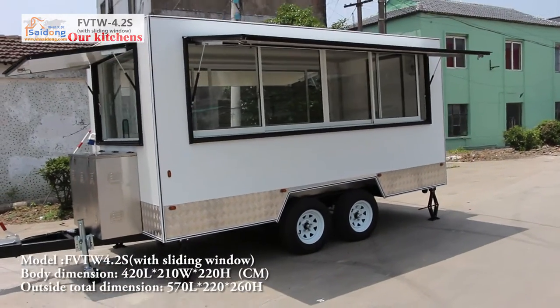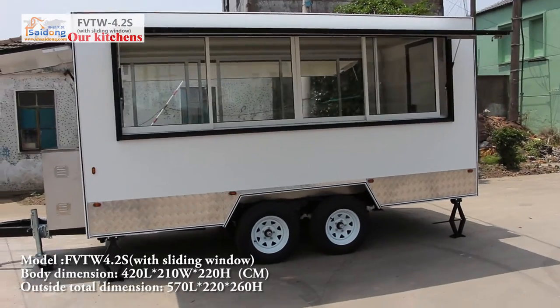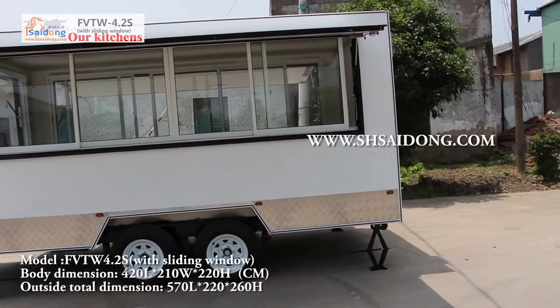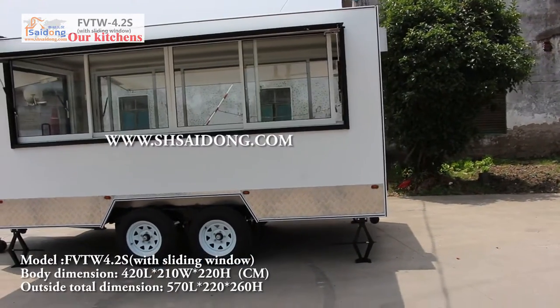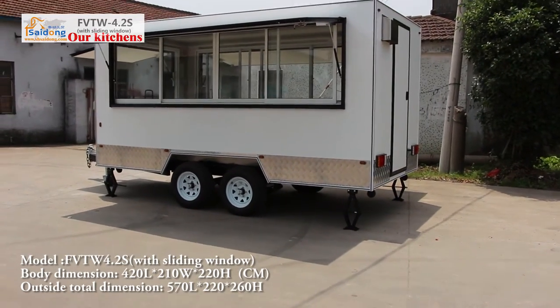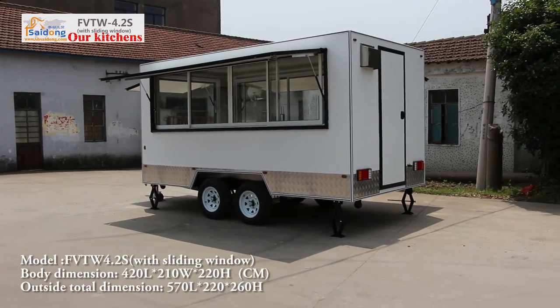Total dimension is 5.7m long, 2.2m wide and 2.6m high. Trailer weight is about 860kg. There are 3 cells window; the big cells window at body size is 3.6m long and 0.9m wide.